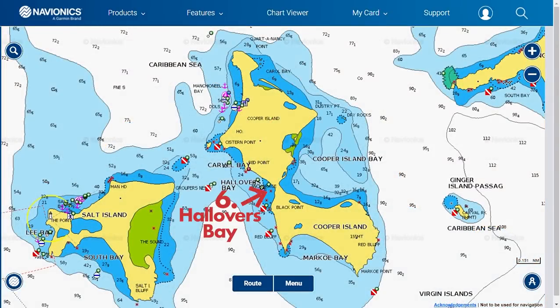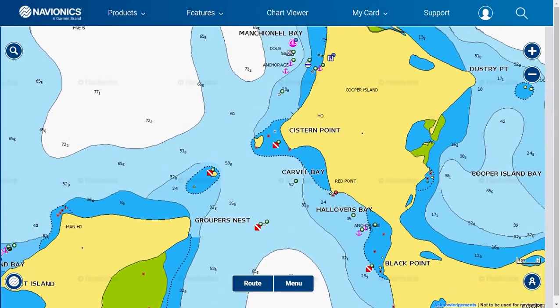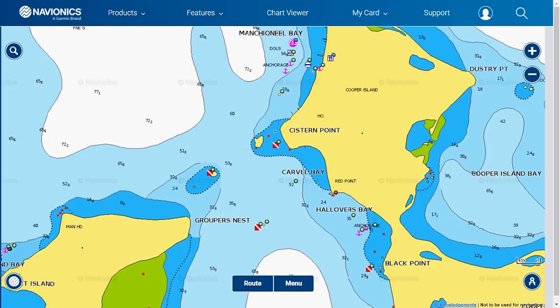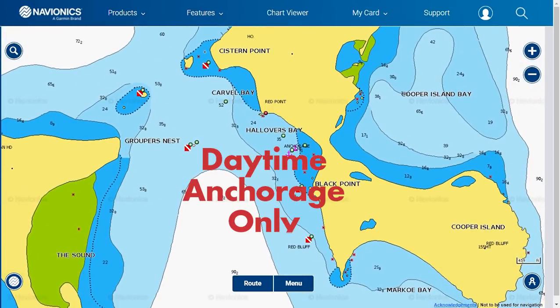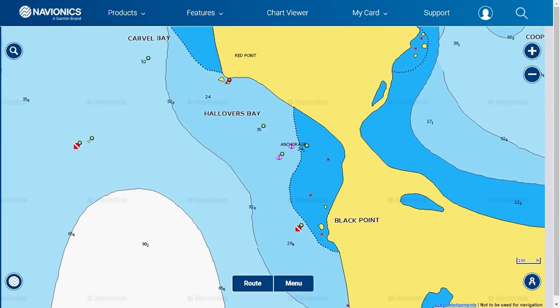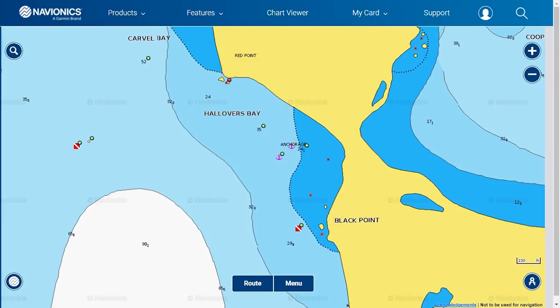Number six is Hollowvers Bay on Cooper Island. To get to this bay from the channel, you will sail between Salt and Cooper. Be cautious and stay slightly closer to Cooper when passing, as there is a rock-awash on the eastern extremity of Salt. We recommend this as a daytime anchorage only as it can get pretty rolly in the southerly winds. Coming into the bay, stay clear of the reef on the southern portion. Drop your anchor in 20 feet of water in the northern part of the bay — you'll find great snorkeling right from your boat.